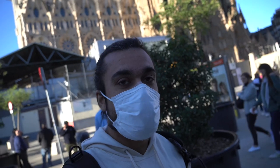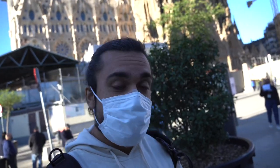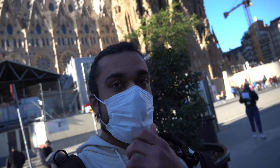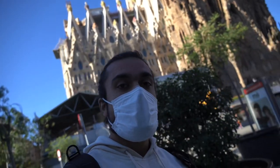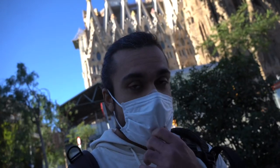Hey guys, welcome back to my channel. Today we are here for sightseeing — my first day of sightseeing in Barcelona. We are standing in front of Sagrada Familia. As you can see behind me, this is Sagrada Familia, and today we are going to see what is inside.